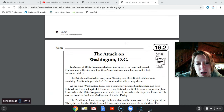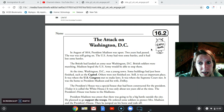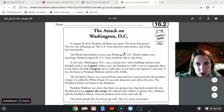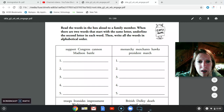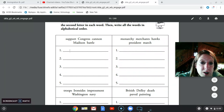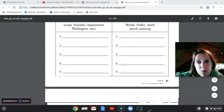So I'm going to scroll ahead. We have worksheet 16.2, which is just a reread. We read The Attack on Washington, D.C. on Friday. I'm going to do a close read with you now, but this is for you to reread again for fluency and a stronger understanding. And then 16.3 is the one that you will be submitting. You have five spelling words and you need to put them in alphabetical order — some to the second letter. So: Support, Congress, Cannon, Madison, Battle. Battle goes first because it starts with a B. Then Congress and Cannon — C-O versus C-A — Cannon would go first because A is before O. You will do that for each box and take a picture to submit.